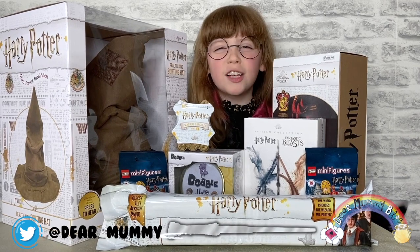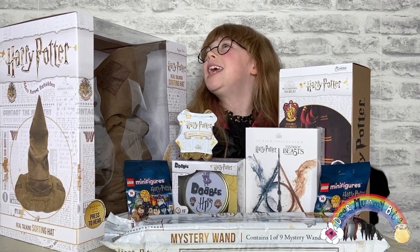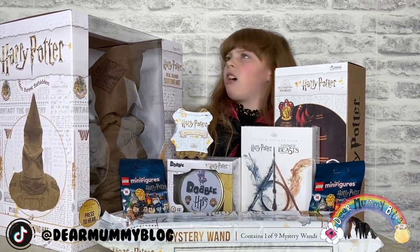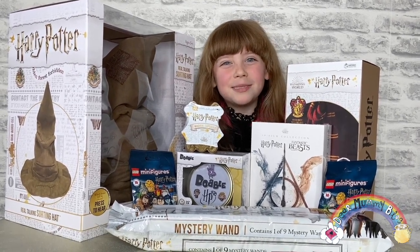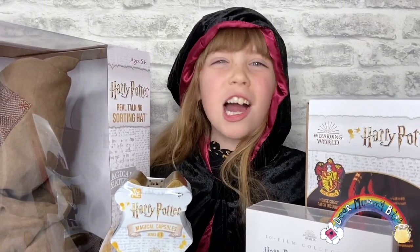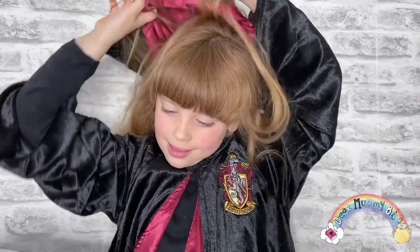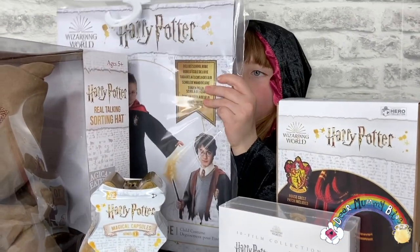Go check the hashtag! As you can tell, I'm dressed up as Hermione Granger — she's my favorite character from the books and films. You can pick up these wizarding robes from Rubies. I got the deluxe school robe and they're £15.99. You can find loads of ones available online, including this one which I'm wearing.